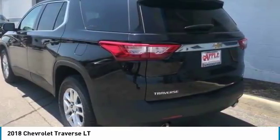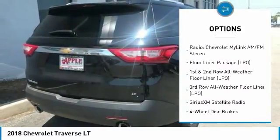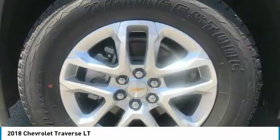Here are some of this vehicle's great options: heated seats, dual airbags, air conditioning, power steering, four-wheel disc brakes, center armrest, power windows, CD player, electronic stability control, trip computer.